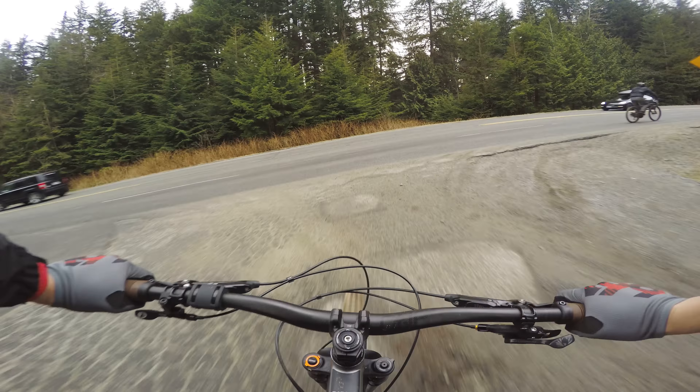That bike's feeling pretty natural actually. I think I need a little bit more air — just a skosh more. Bottomed out both sides.